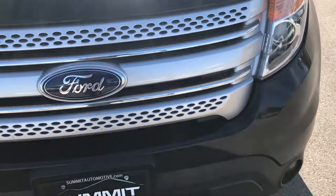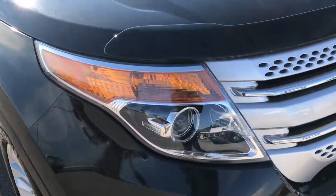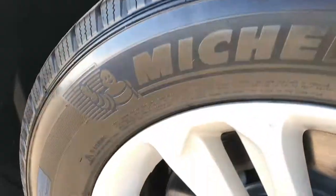Front grille is in excellent shape. We take all of our videos in 1080p, so if you have HD capabilities on your computer, tablet, or smartphone device, turn them on now because it's like you're right here looking at the vehicle with me.